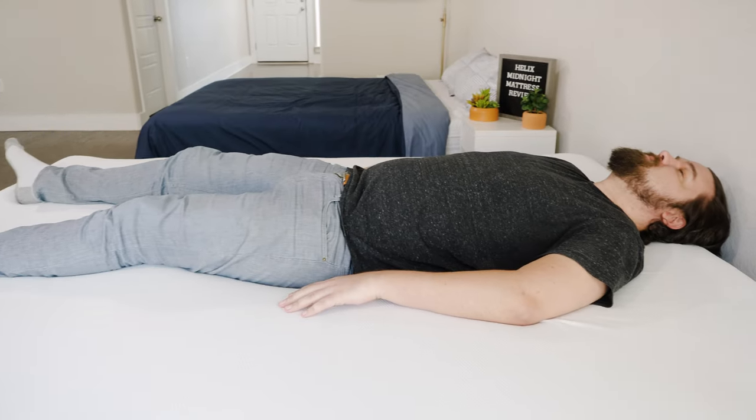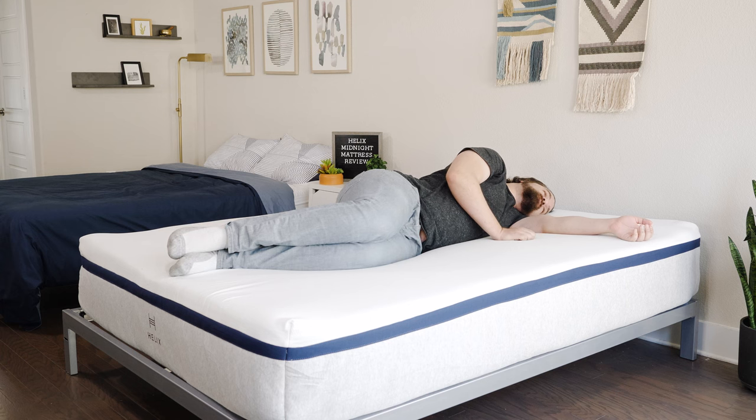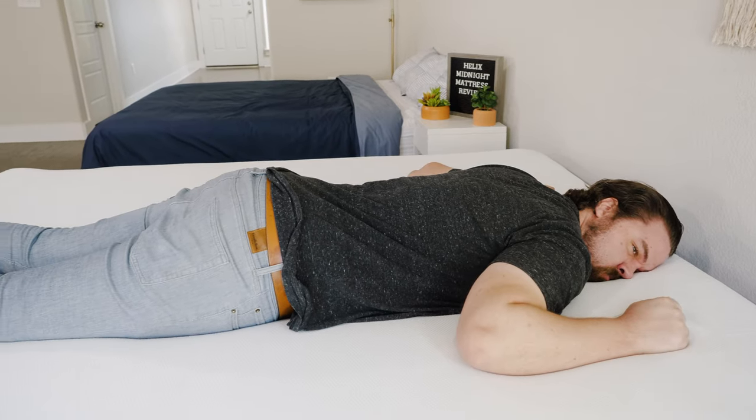Now let's talk about how I feel in different sleeping positions, starting with the Helix Midnight. On my back, a pretty good match for me — a good balance of comfort and support, hips sink in the right amount, and some good contouring from the top foam layers. Moving to my side, a little bit of pressure on my shoulders and hips. I am a larger person, so not as good a match for me when side sleeping. Moving to my stomach, also not quite firm enough for me, especially at my size, so my hips are sinking in a little bit and I am getting out of alignment.